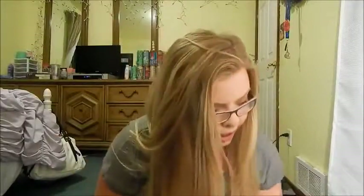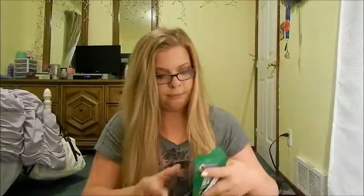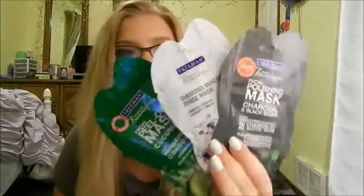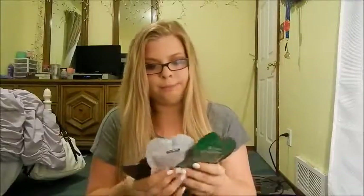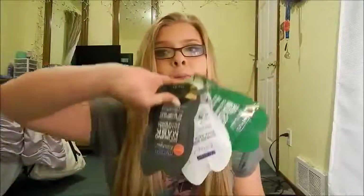My next face favorite — I've been loving these Freeman face masks. The ones I have at the moment are the charcoal and black sugar diamond mineral rinse mask, and the cucumber peel-off. They're really good for your face. I use them like once or twice a week. You can get them at Walmart and they're only about a dollar fifty, so that's really good. I get like four a week so I always have some.